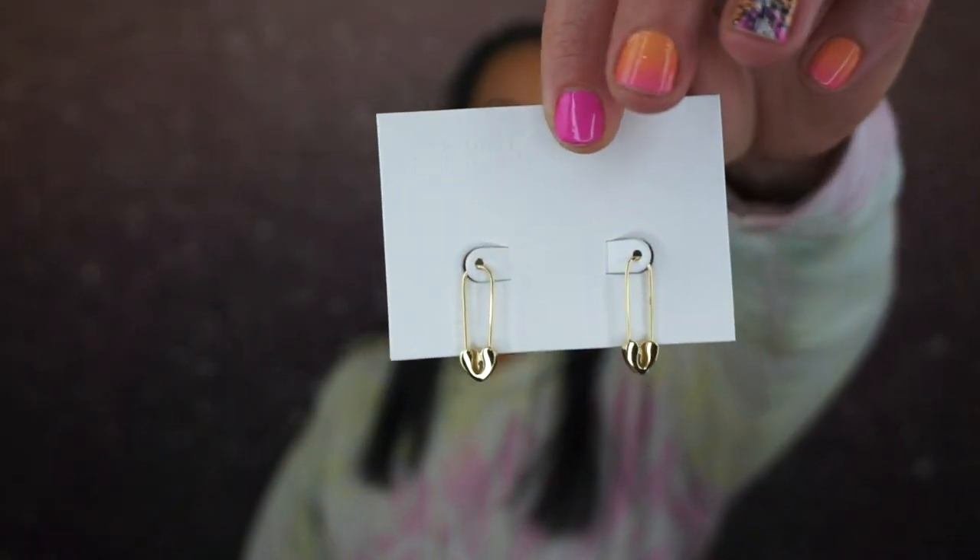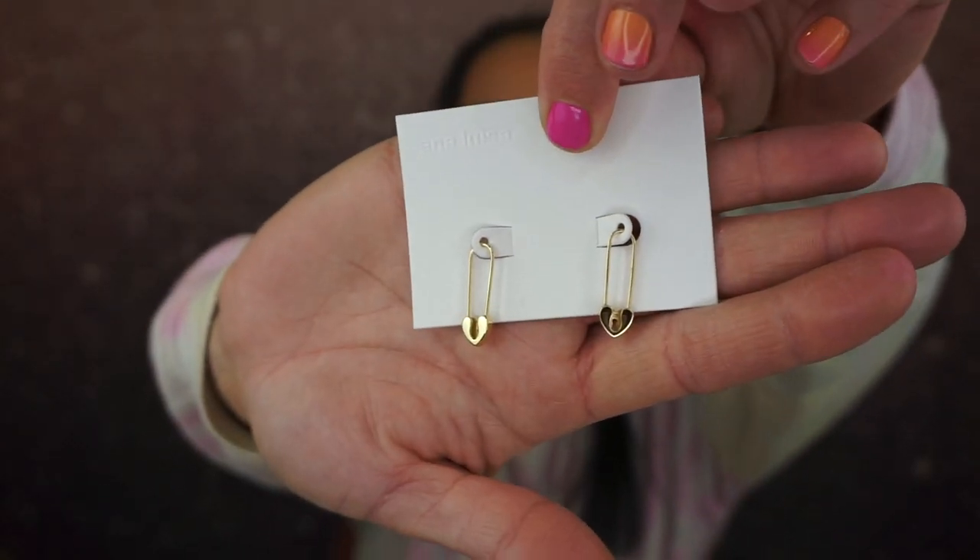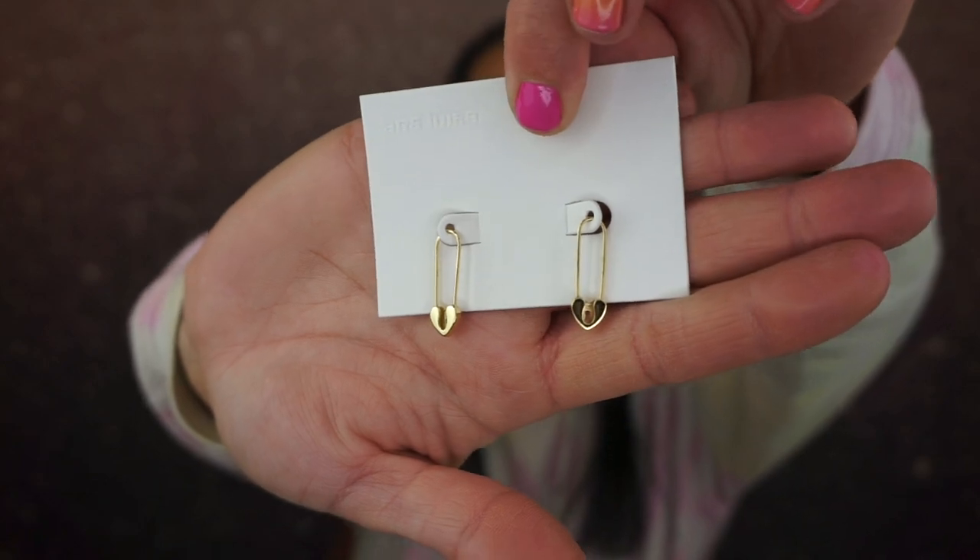The first pieces I chose are these earrings — they're like safety pin earrings and they have little hearts. Scarlett has a pair of regular safety pin earrings she wears every day; they don't hurt her ears and there's no irritation. So I'm very excited that she can start wearing these. These are called Cora and they are originally $75, marked down to $63.75.